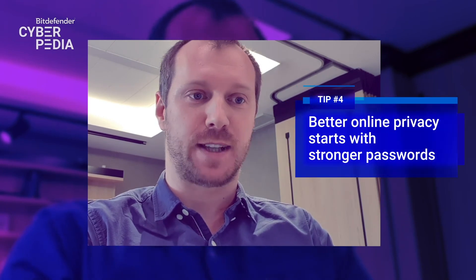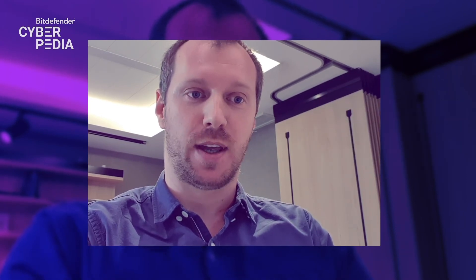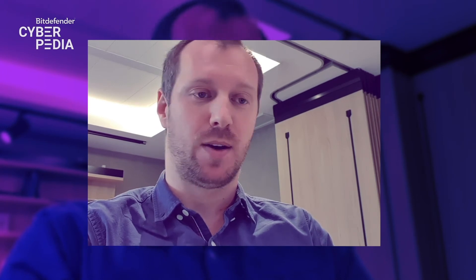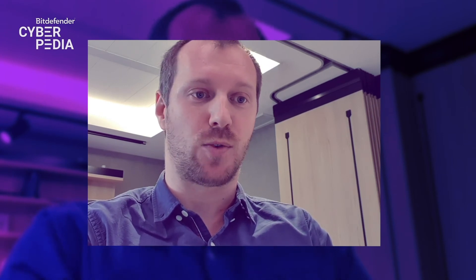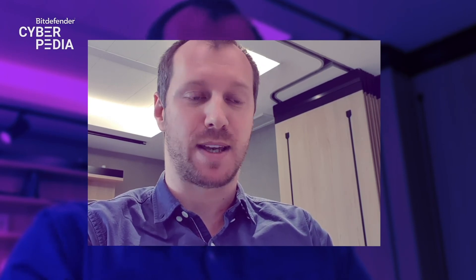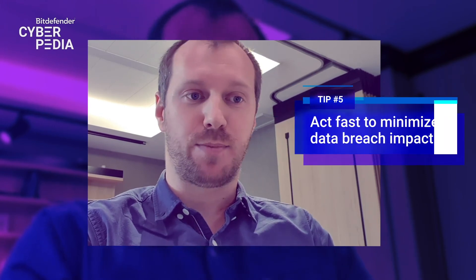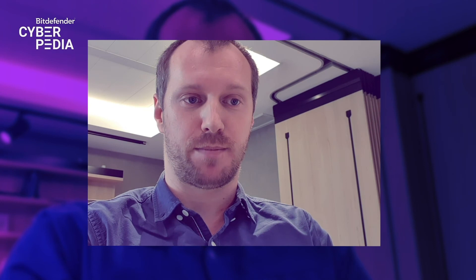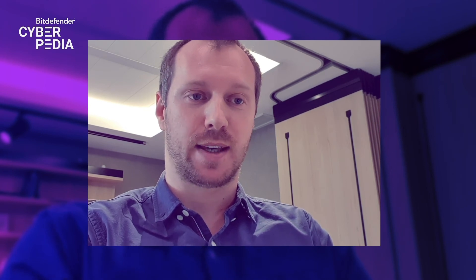So the first line of defense would be: when a data breach happens, users should automatically change all the passwords associated with that username or email address. That prevents account takeovers, hijacking, or longer-lasting effects like somebody sending out messages or emails on our behalf to friends, family, or employees. Another important thing would be to call the bank when credit card information gets leaked out.